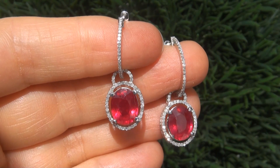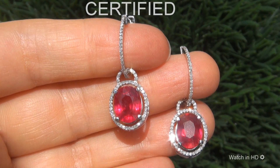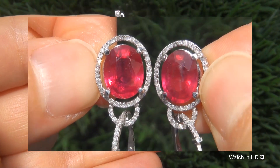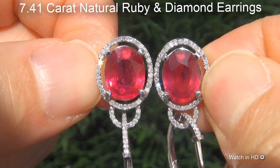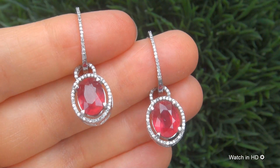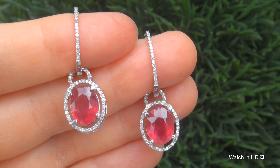Welcome to Certified Jewelry. Just in from our consignor is this pair of certified fine quality 7.41 carat natural ruby and diamond earrings. This is a genuine solid 14 carat white gold pair of earrings from a private estate collection.